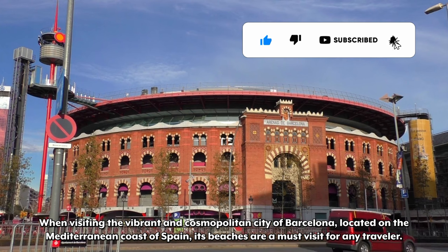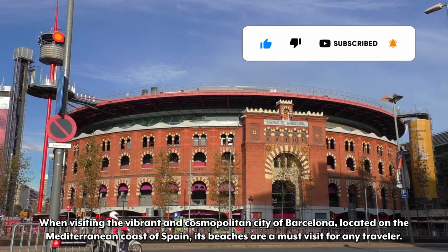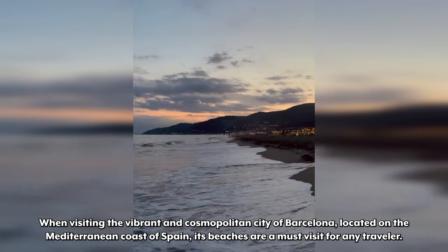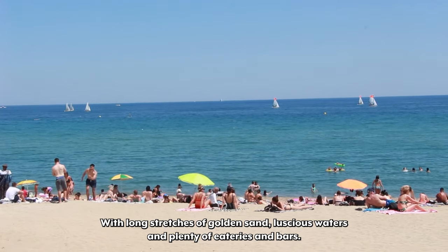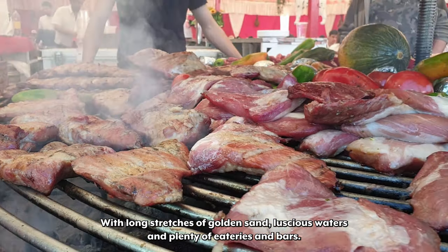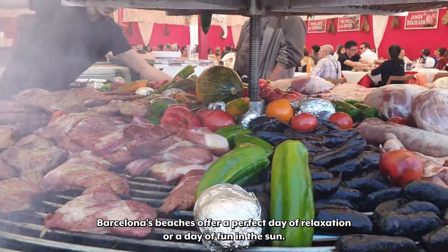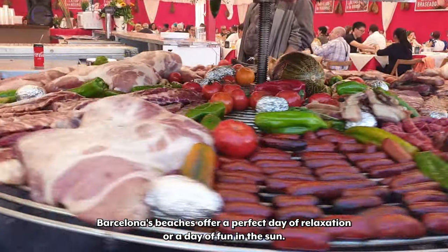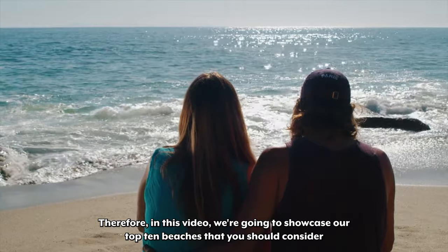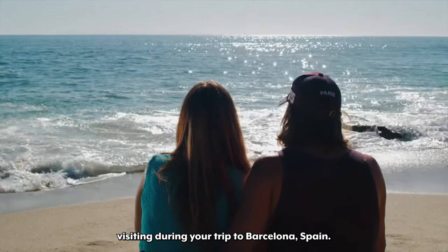When visiting the vibrant and cosmopolitan city of Barcelona, located on the Mediterranean coast of Spain, its beaches are a must-visit for any traveler. With long stretches of golden sand, lustrous waters, and plenty of eateries and bars, Barcelona's beaches offer a perfect day of relaxation or fun in the sun. In this video, we're going to showcase our top 10 beaches that you should consider visiting during your trip to Barcelona, Spain.